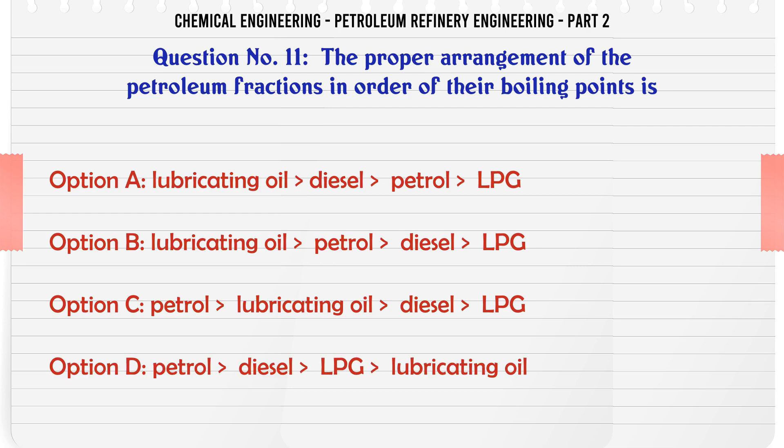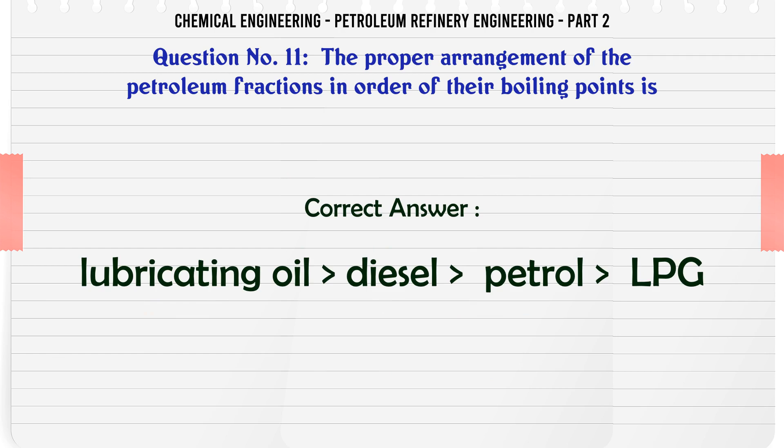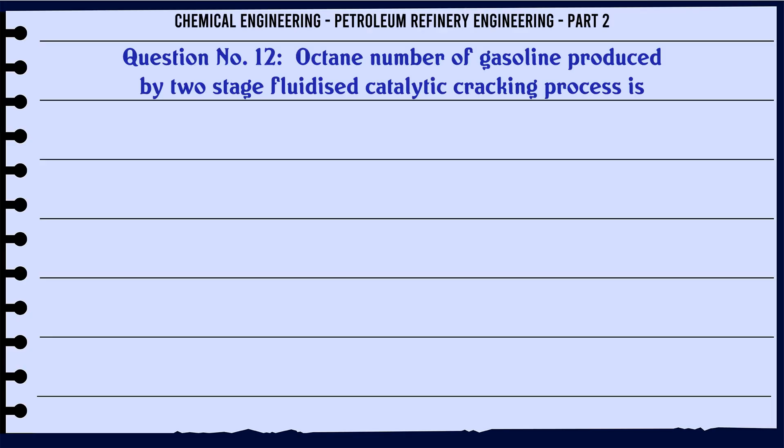A. Lubricating oil, diesel, petrol, LPG. B. Lubricating oil, petrol, diesel, LPG. C. Petrol, lubricating oil, diesel, LPG. D. Petrol, diesel, LPG, lubricating oil. The correct answer is: A. Lubricating oil, diesel, petrol, LPG.